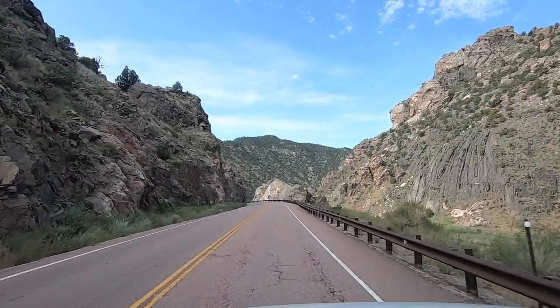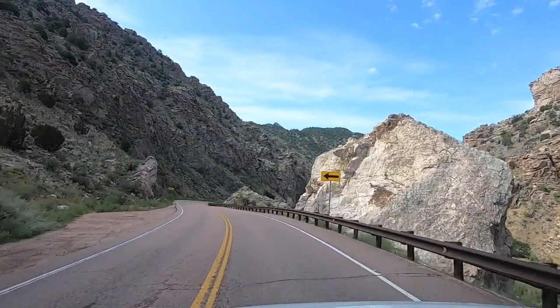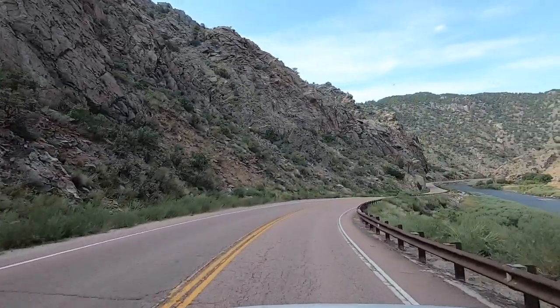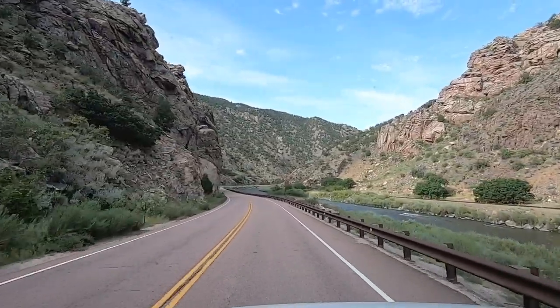Imagine how old this road is - it's got to be millions of travelers who've gone through here. I mean, this road dates way, way back. The history here would be something to research a little bit too.